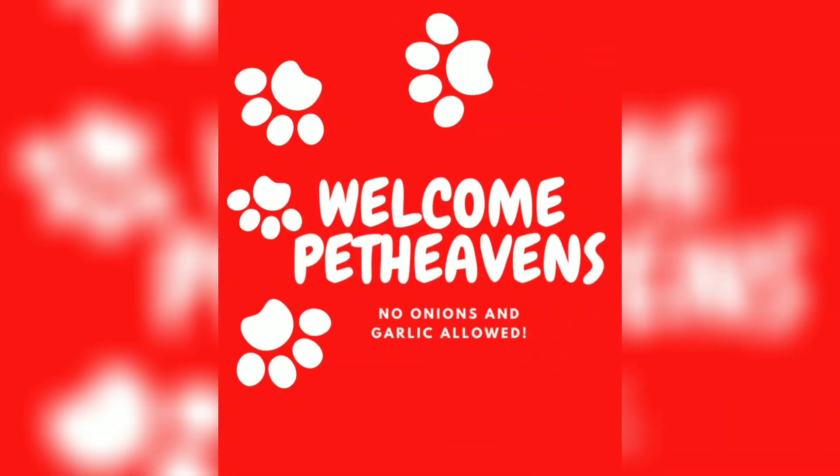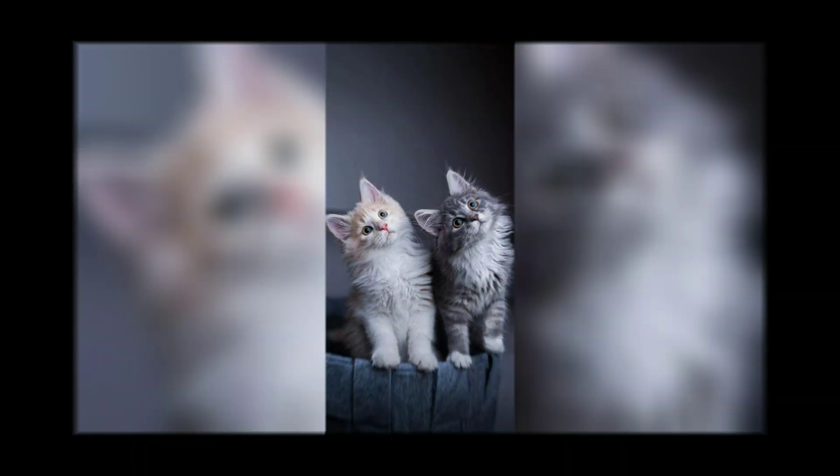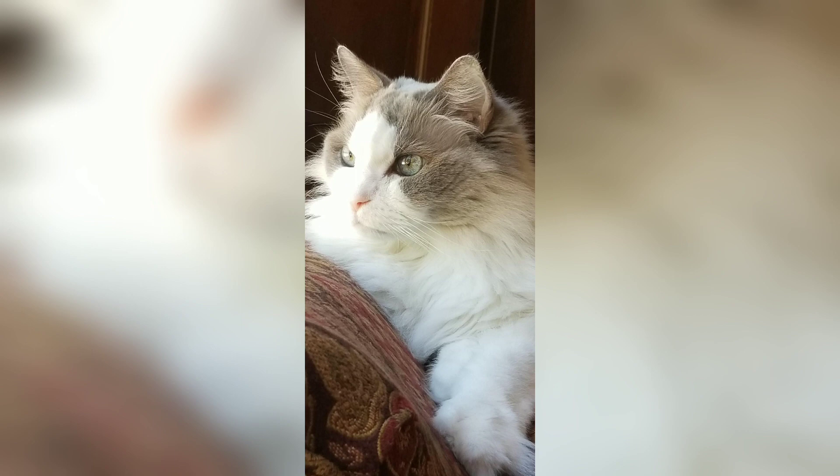Hello guys, welcome to a new video of Pet Time. Today I will talk about Persian cats — their history, their origin, everything. I will cover it, and the data I'm using is from Wikipedia so you can confirm from there. So let's get started, no more waste of time. The Persian cat, also known as a Persian long hair, is a breed characterized by a round face and short muzzle.